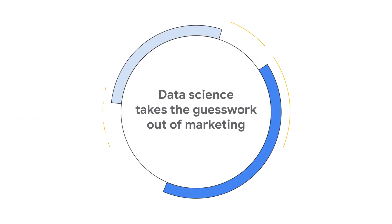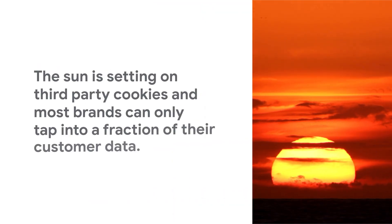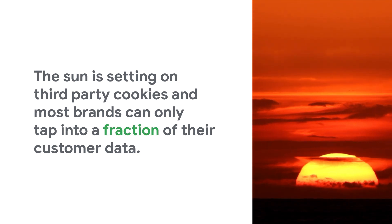Data science takes the guesswork out of marketing. Many marketers struggle to predict purchase intent. The sun is setting on third-party cookies, and most brands can only tap into a fraction of the customer data they possess, adding to the challenge.